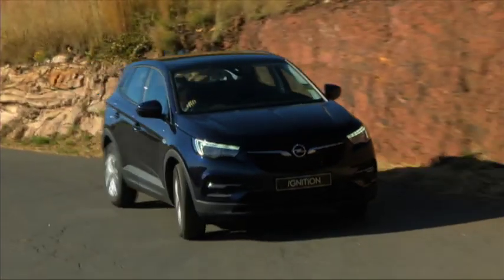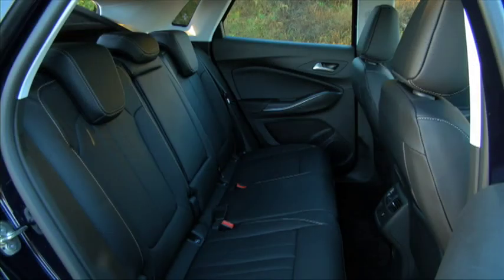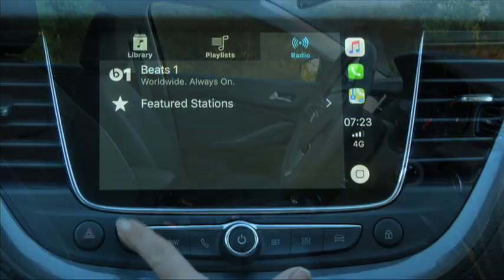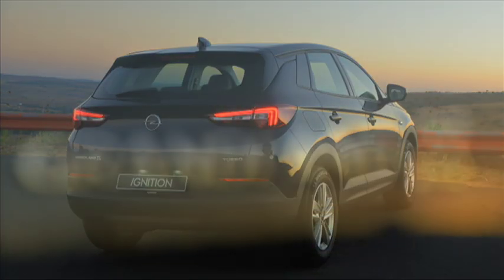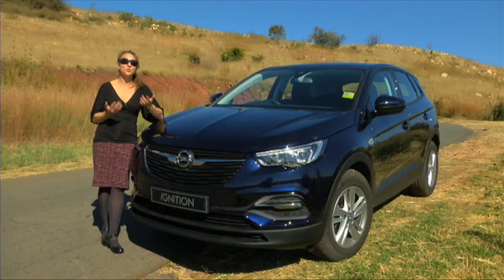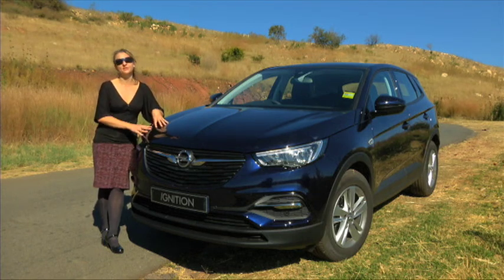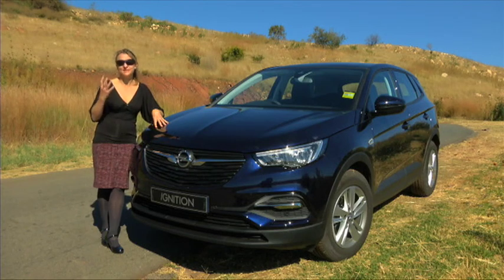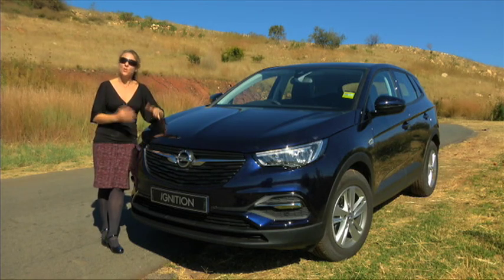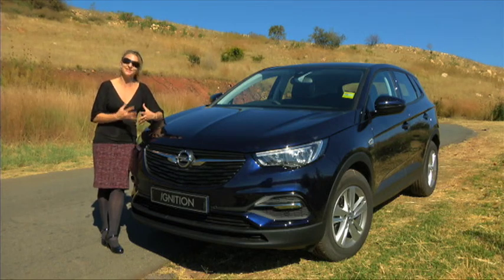Opel cites the Grandland X recipe as comprising elevated seating, efficient powertrains, low weight, space for five, top tech, and a sporty SUV design. They've certainly hit the mark on all of those counts, and there's really only one reason I can think of why a potential buyer wouldn't add this to their shopping list — and that is the future of the Opel brand in South Africa. At the press conference for the Grandland X, Opel was very keen to share some of the successes in the first 120 days since they took over distributorship in South Africa officially in January.